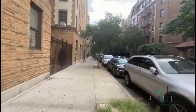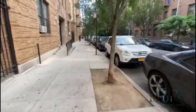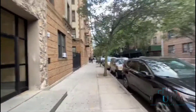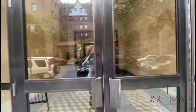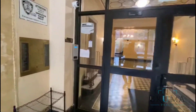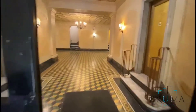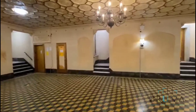We're coming up to 2198 Kruger Avenue. This is a pre-war building with a really nice lobby.